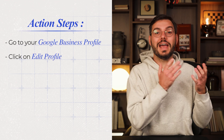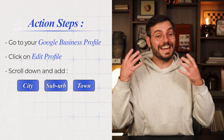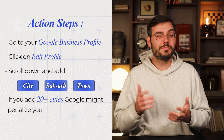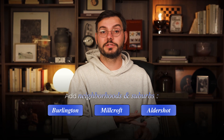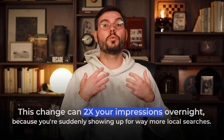Hack number two: expand your service areas. By default, Google sets your service area to just your main business city. But if you actually serve surrounding towns, you're leaving money on the table. Go into your Google business profile, hit edit profile, scroll down to service areas, and add every city, town, or suburb where you realistically do work. Don't add 20-plus cities — Google will penalize you. Stick to a realistic 30-minute drive radius. Be specific: add neighborhoods and suburbs like Burlington, Aldershaw, and Millcroft. This one change can double your impressions overnight.